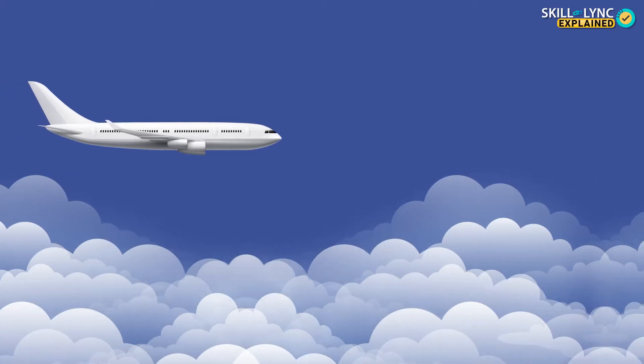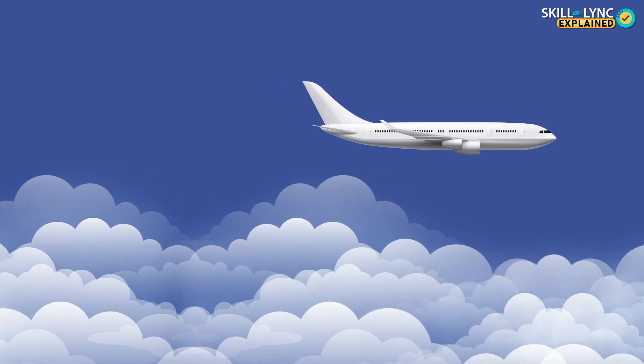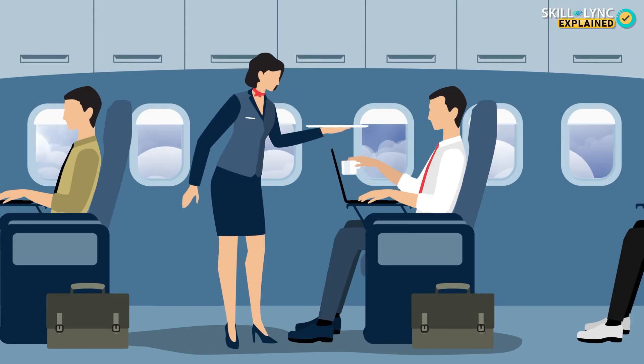Another reason why they travel at such greater altitudes is because the atmosphere above the clouds is much calmer in comparison to below it. This allows a smoother flying experience both for the pilots and the passengers.